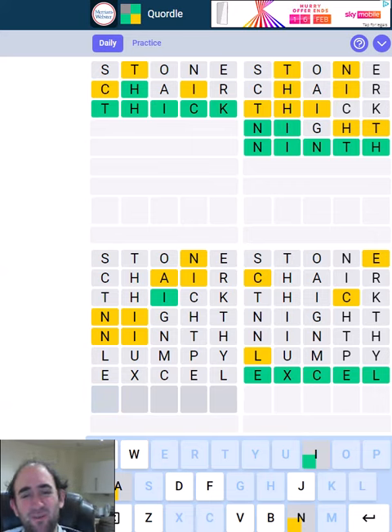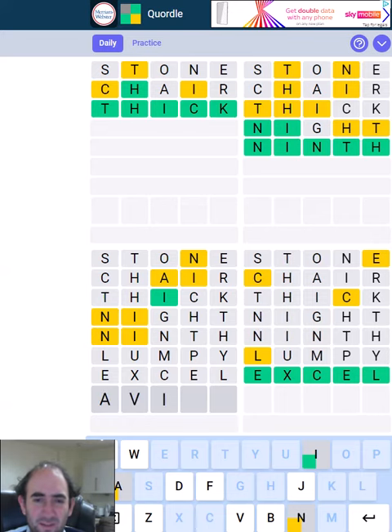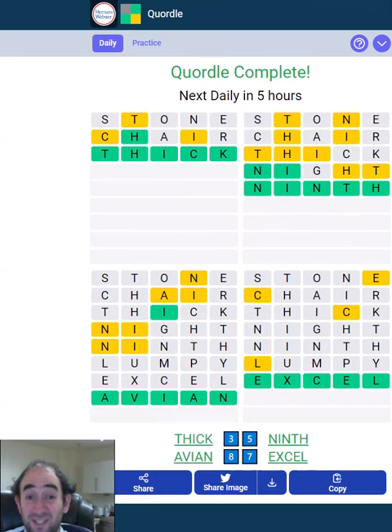So the only obstacle now is can I complete it at all? It's got an I in third place — that narrows it down quite a lot. Is it 'avian' perhaps? I think that's looking promising. It was.